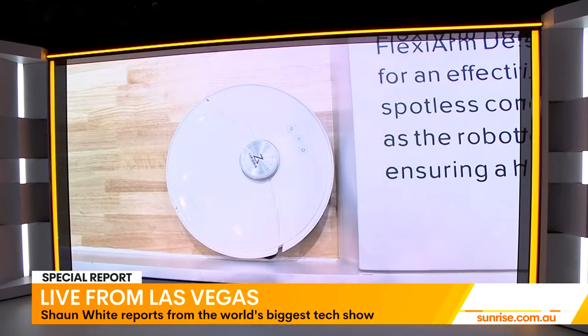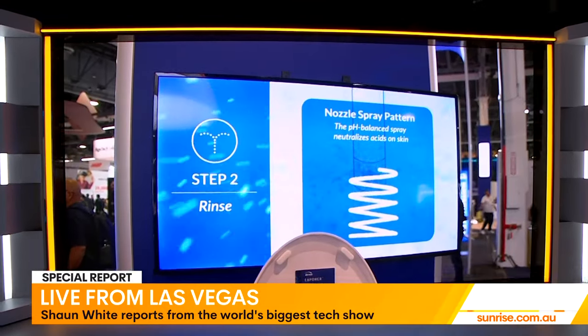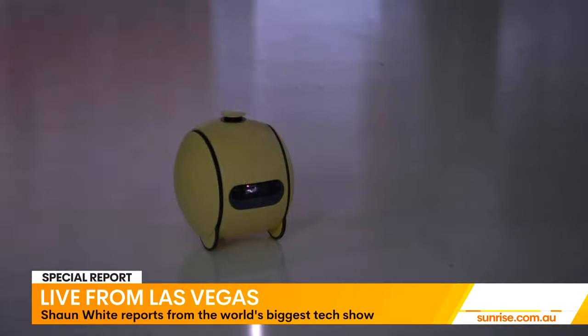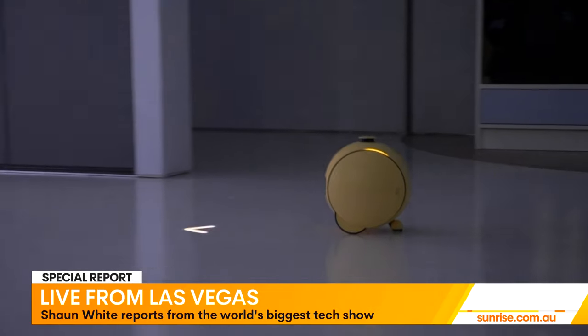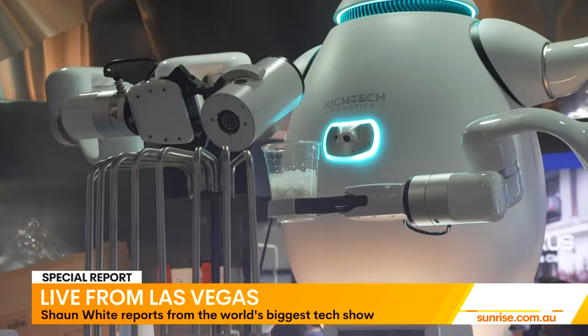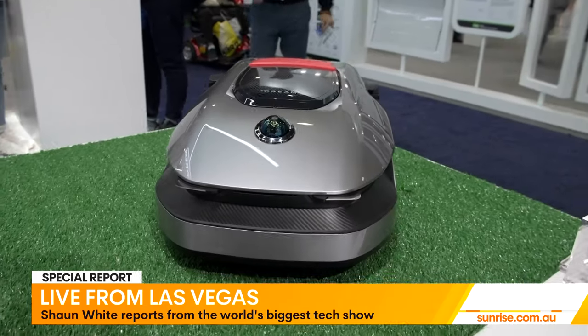CES in Las Vegas, and this morning it's all about convenience so you don't have to lift a finger to clean the house. Sunrise Consumer Correspondent Sean White is on the ground. Well, the robots aren't coming — they're already here. From the living room to the backyard, every part of your home life is covered.